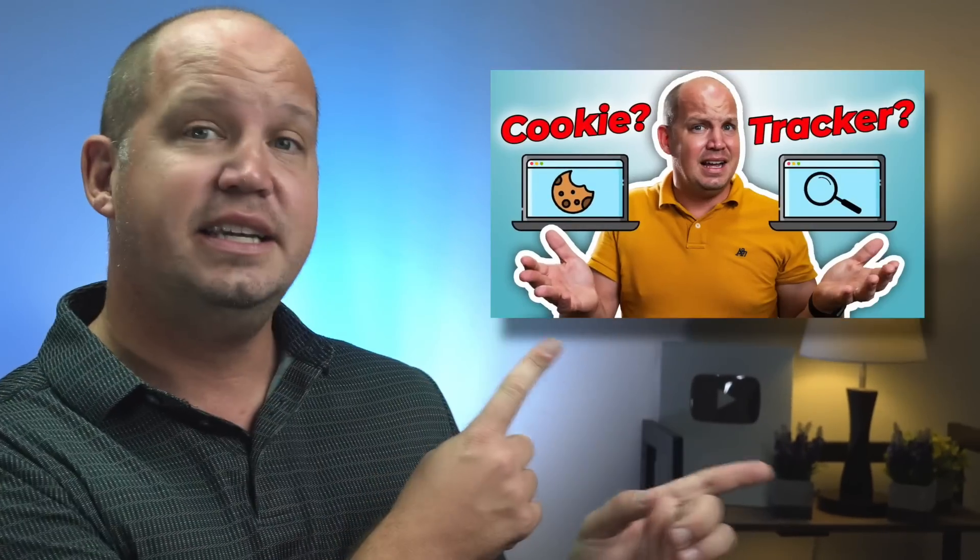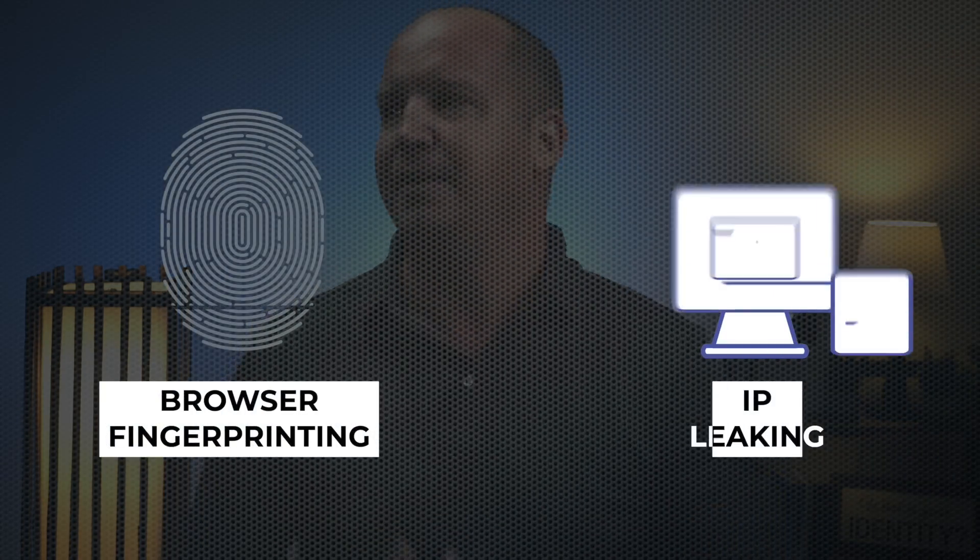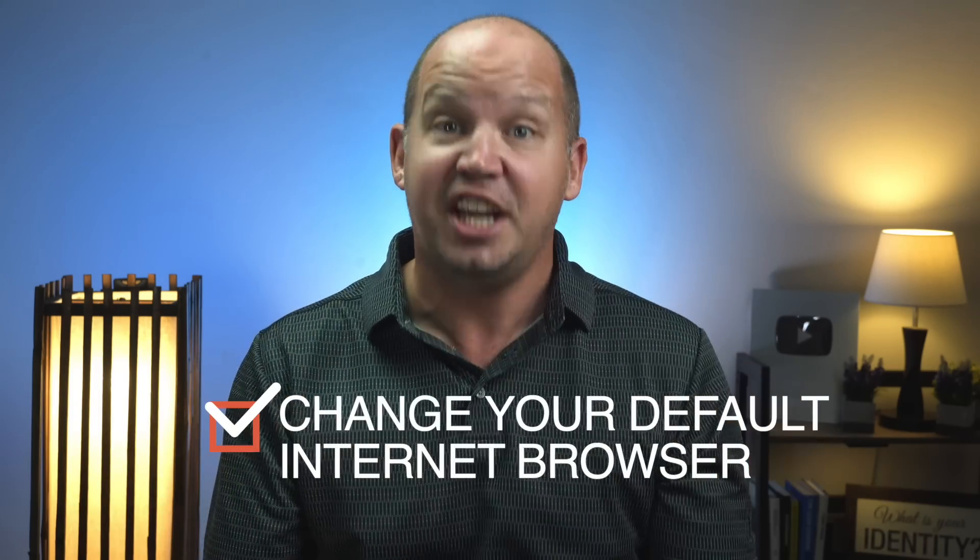In order for you to make the most informed decision, here's what you need to know. And if you stick around to the end, I'll show you my current browser setup on my computer because it's a little bit different than most. I've already discussed cookies and trackers in a previous video, and I could spend quite a bit of time explaining browser fingerprinting, IP leaking, and much more, but that's not the point here.